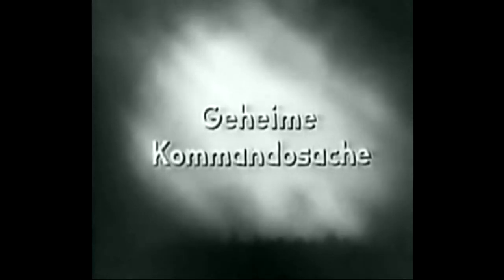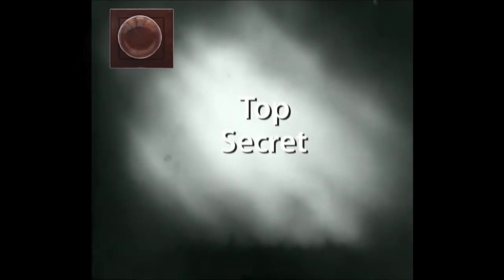That outstanding 1943 footage shows testing of the FZG-76, which is now more commonly known as the V1, by the German Luftwaffe at the Karlshagen Weapons Development Facility.